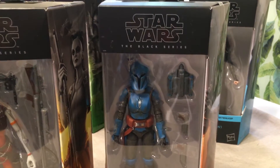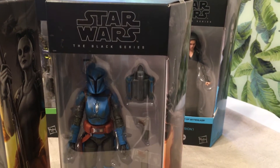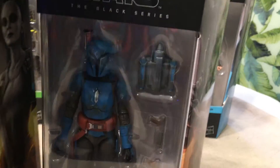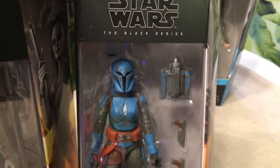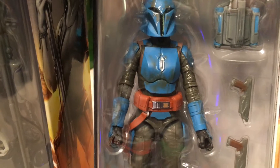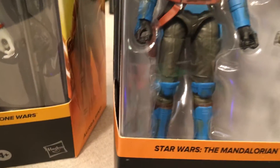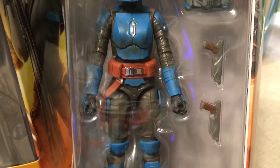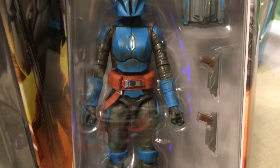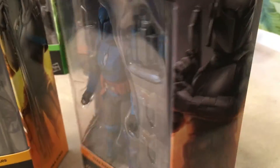This is who Mercedes Varnado, otherwise known as Sasha Banks, portrays on the Mandalorian series — Koska Reeves. Beautiful figure. I love the worn look to her helmet and armor, it just looks like she's been through some wars. Her gauntlets are a little dirty too, really cool. She had that cool face-off with Boba Fett in the series. I love how they painted the handles on her guns, and the jet pack is very cool.